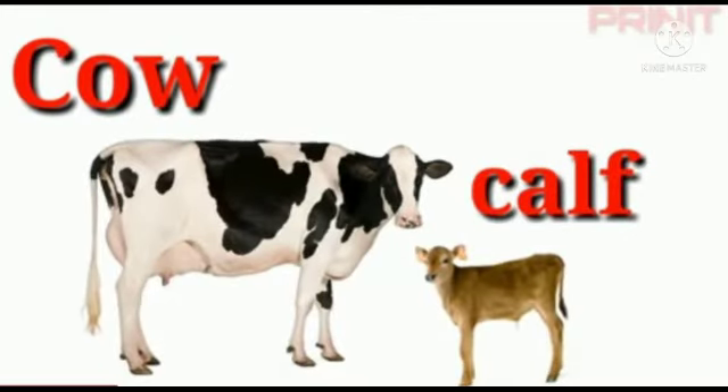The next animal is cow. Cows are gentle animals who are emotional and intelligent. The baby of a cow is called calf — C-A-L-F. Calf.